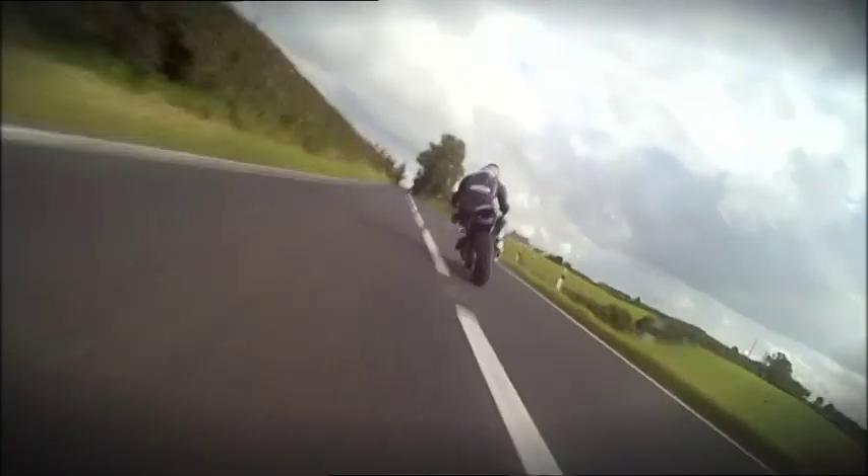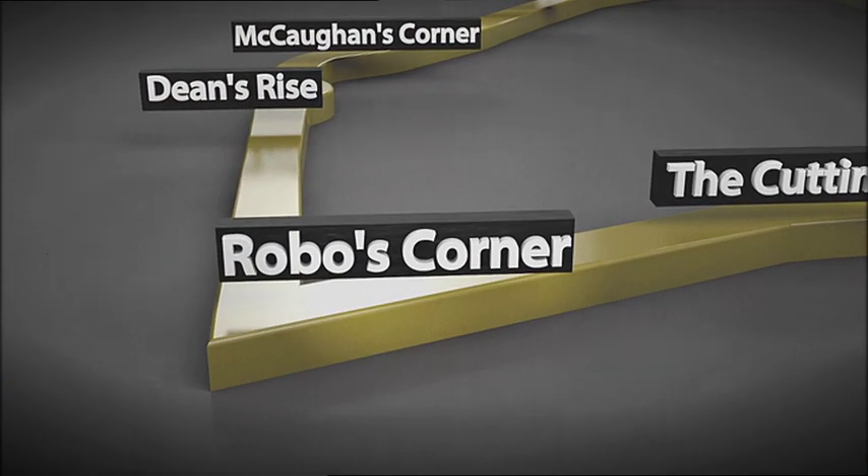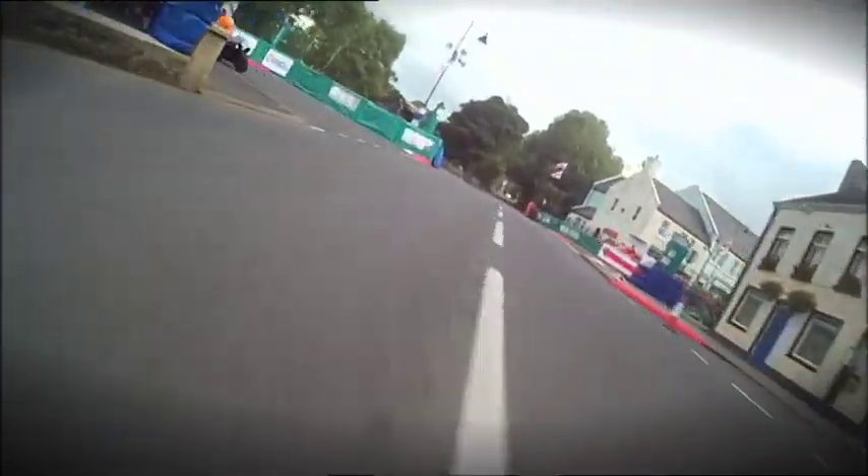Hillside Road, Glenchesk Road, Lag Road — often used by the legendary Armoy Armada to test their bikes back in the 70s. And that forms part of this course used for the official Armoy road races.